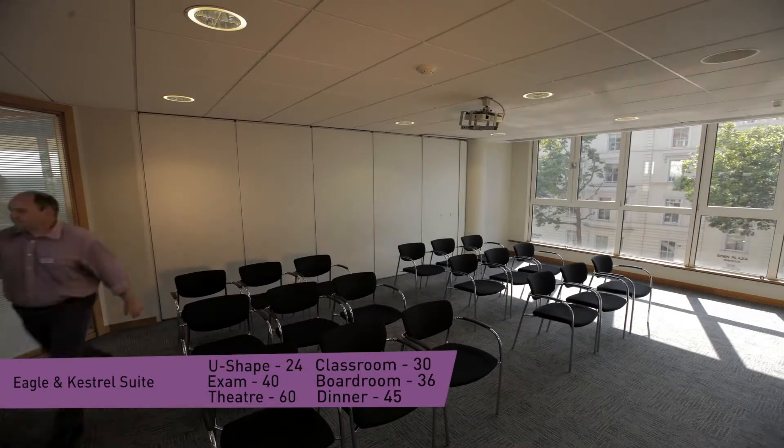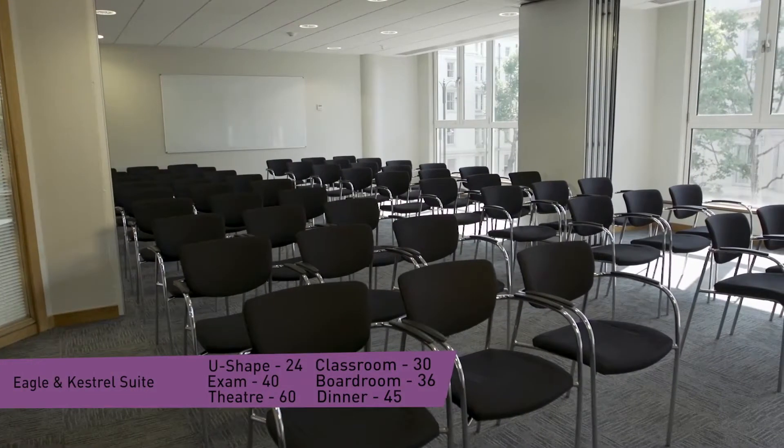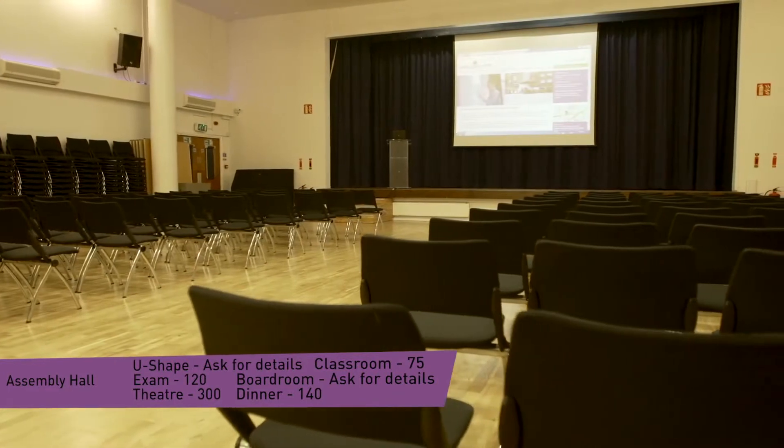Our flexible room styles mean that whether you are planning a small meeting for two people, a large seminar for fifty or an event for three hundred people in a large main hall, you can be sure of finding the perfect space for your event with us.